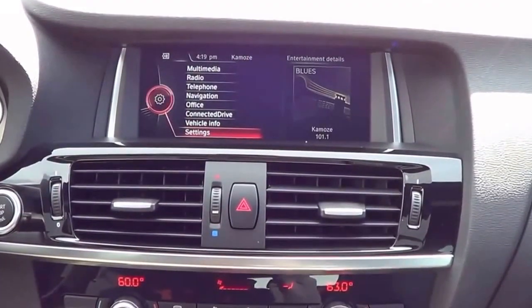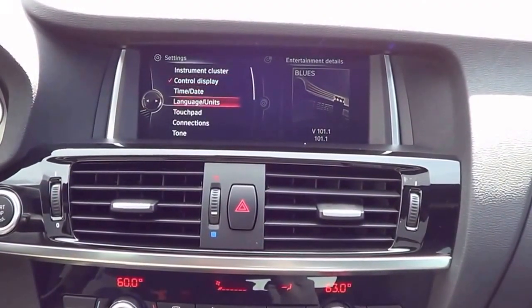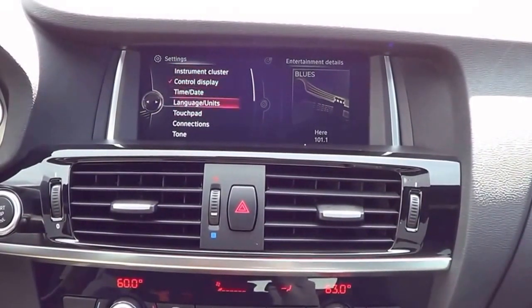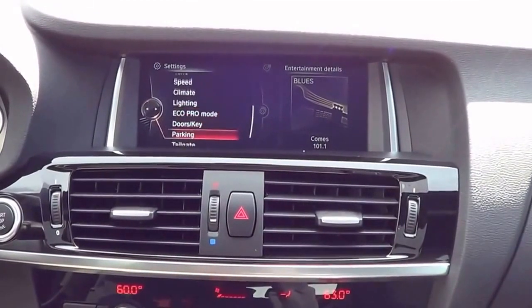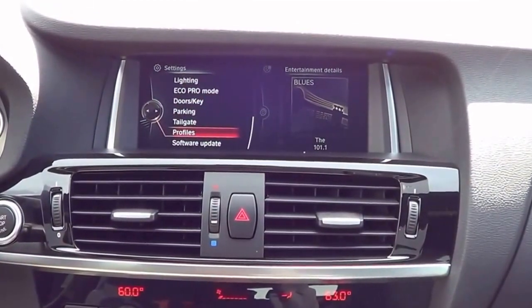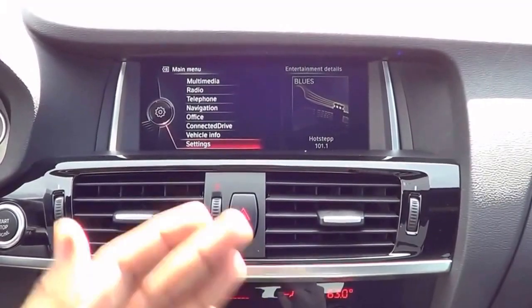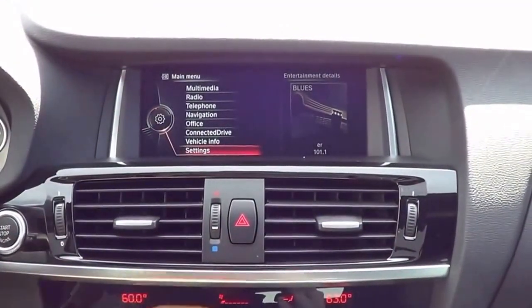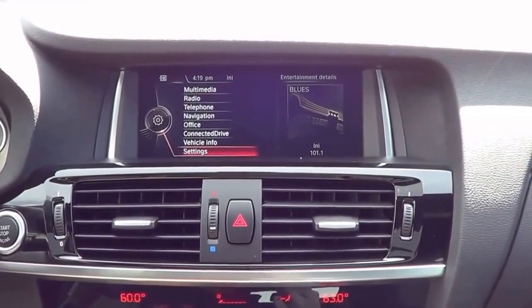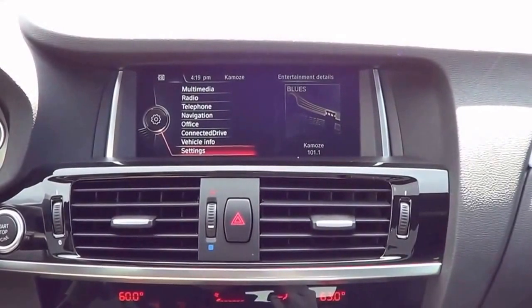There are also many different settings you can change, like instrument cluster, time and date, touch pad settings, tone, speed, climate, and lighting. You also have ambient lighting in this vehicle. Overall, I really do love the iDrive system — it's certainly one of the best infotainment and multimedia systems in the business now. You really couldn't say that about the iDrive system about ten years ago.